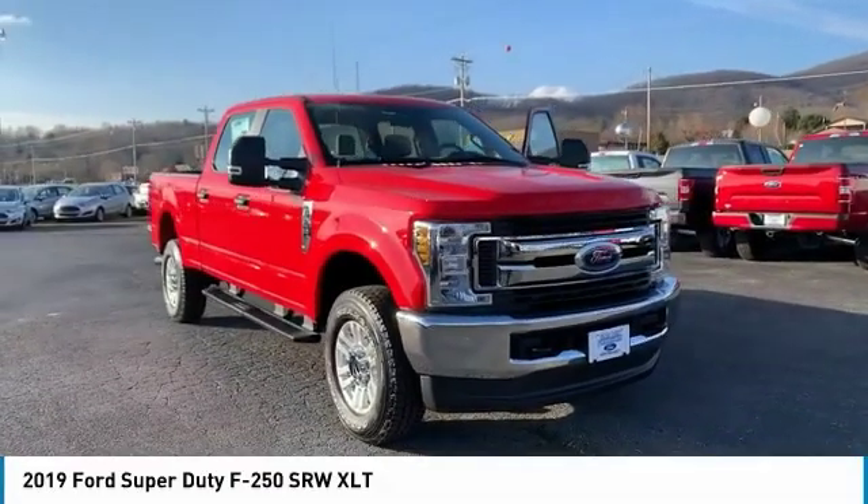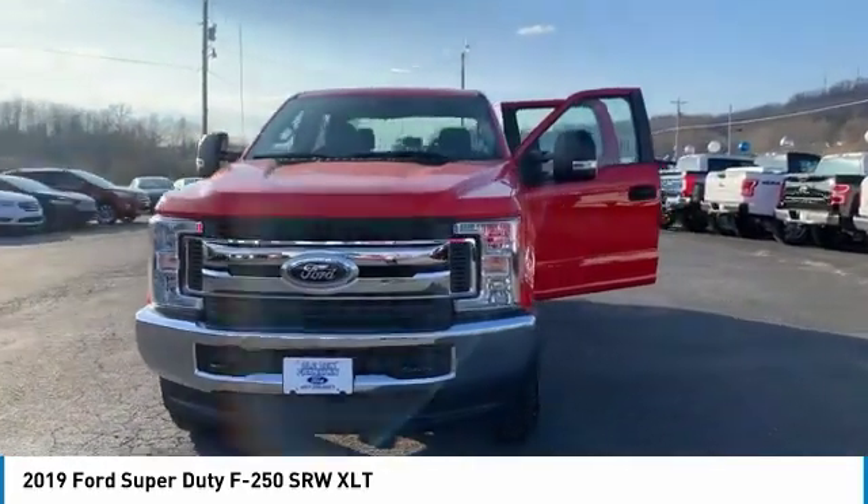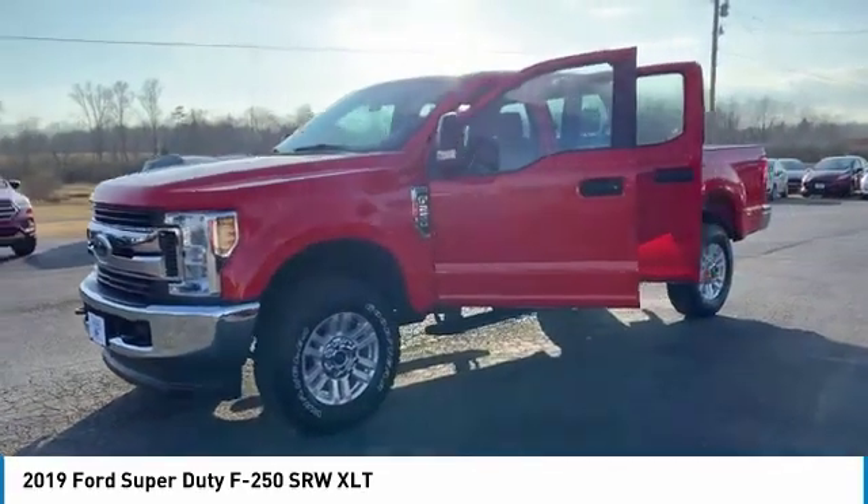We are pleased to show you the 2019 F-250 Super Duty. Head-to-head fuel efficiency. Head-to-head towing. Head-to-head torque.